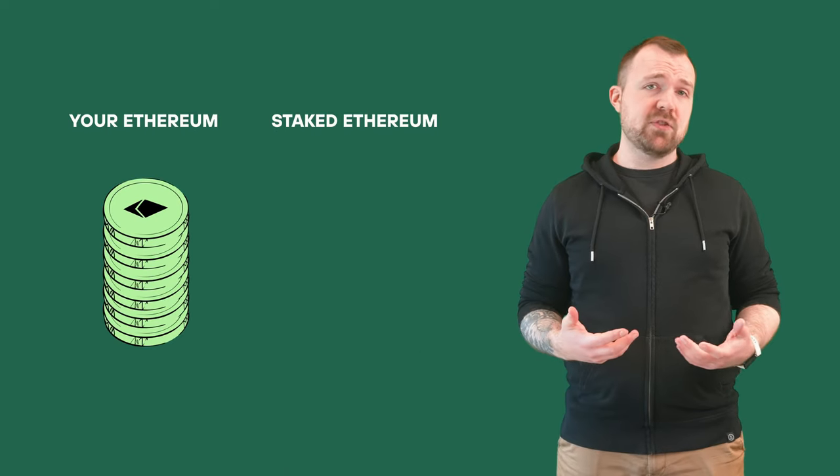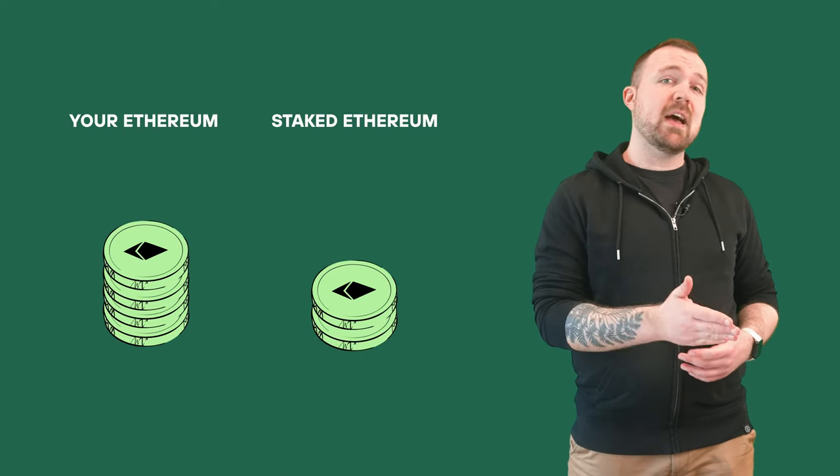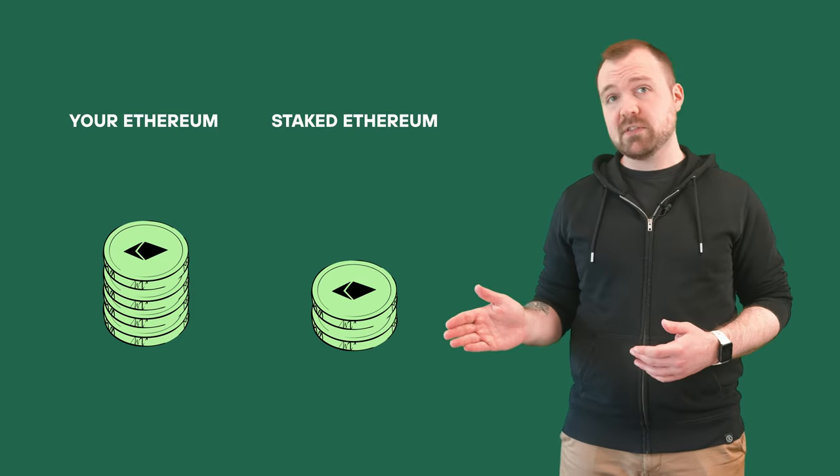Today we're focusing on ETH. In proof of stake, rewards can be earned as a result of staking your holdings. Staking effectively just means setting a certain amount of ETH aside as collateral to help verify transactions on the blockchain. Typically, 32 ETH is needed in order to participate in staking.